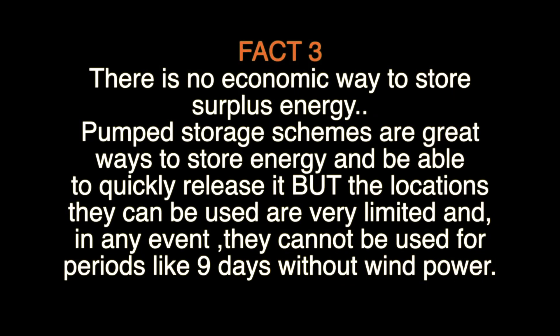There is no economic way to store surplus energy. Pump storage schemes are great ways to store energy and are able to quickly release it, but the locations they can be used are very limited, and in any event they cannot be used for periods like nine days without wind power.